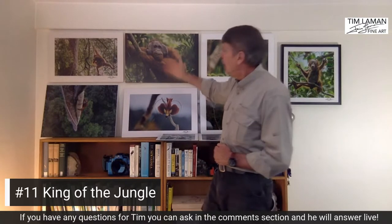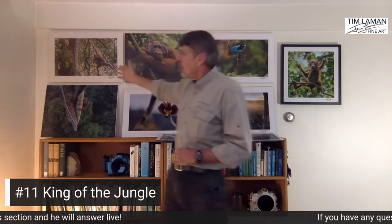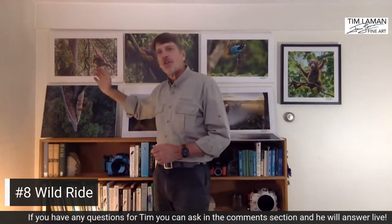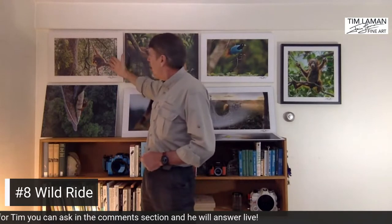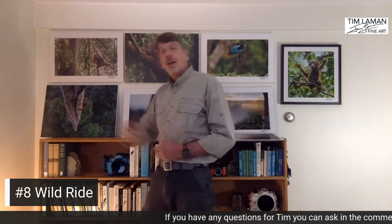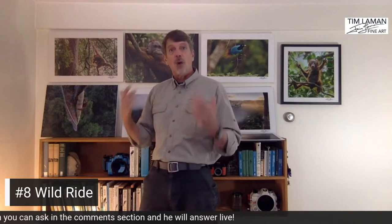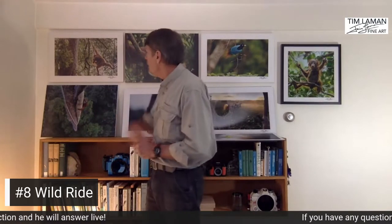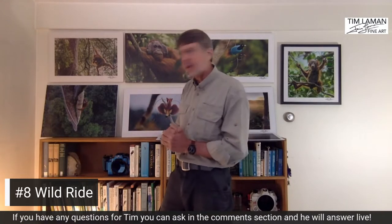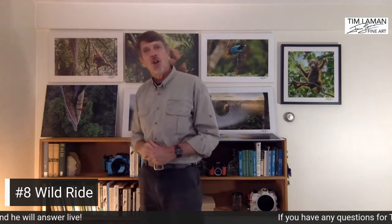Another print over here is called The Wild Ride. It's a female orangutan mother with her baby on her side, swinging on a vine — a classic shot with a huge tree on the left side of the frame, which really shows these are wild orangutans in their rainforest habitat. These prints are mounted on wood — actually printed on wood — which is a new product we're offering. It's very eco-friendly and very appropriate for these outdoor scenes.